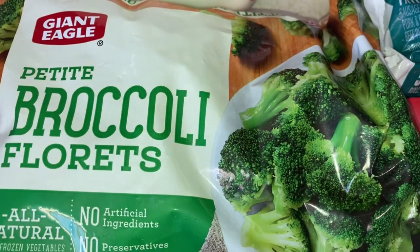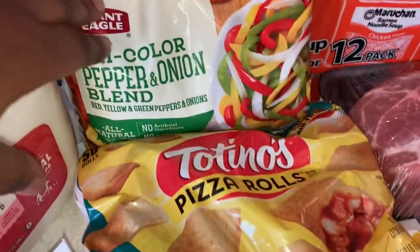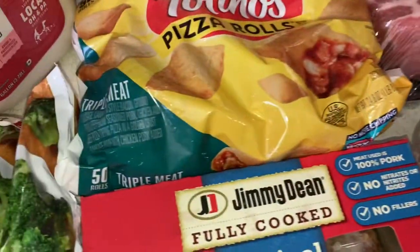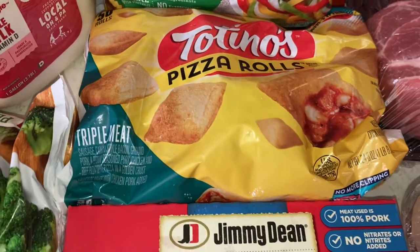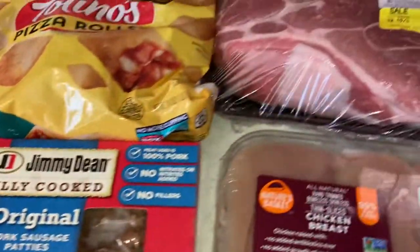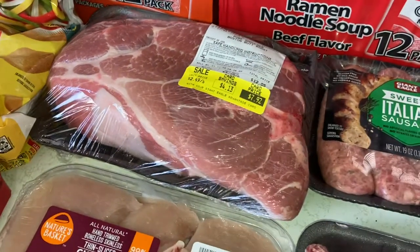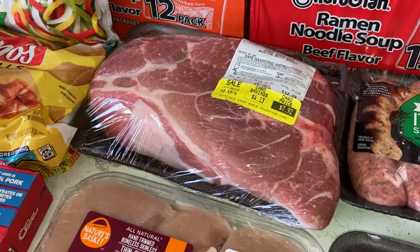Starting out at Giant Eagle, I got this broccoli, some milk, water, a pepper and onion bag. I'm going to mix that with the broccoli and put it with this chicken for a stir fry. I got triple meat pizza rolls — we usually get pepperoni but they sold out, the store is kind of empty. We got some pork sausage patties, and I have this roast — I'm going to make a roast, throw it in a crock pot later on today.